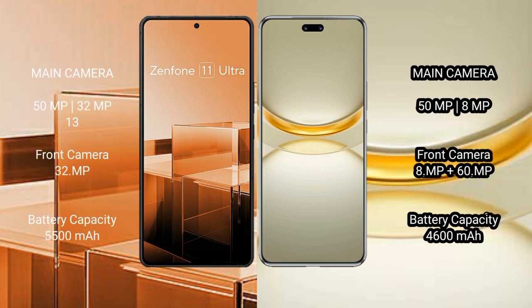Asus Zenfone 11 Ultra features a triple rear camera setup: 50MP, 32MP, 13MP, and a 32MP front camera. Huawei Nova 12 Ultra features a dual rear camera setup: 50MP and 8MP, and a dual front camera of 8MP and 16MP.